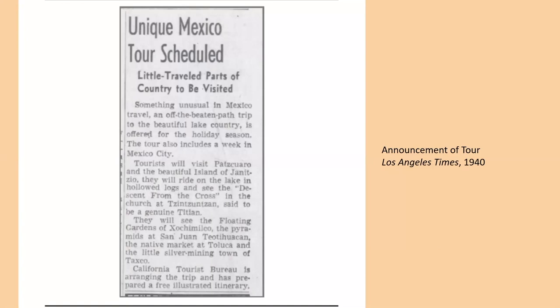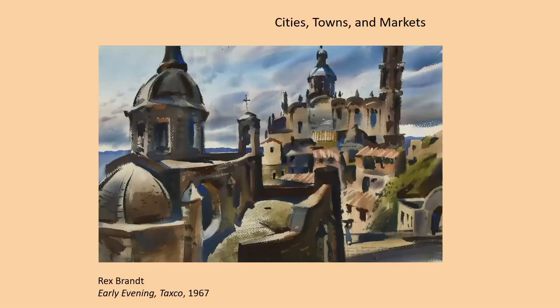Here is an advertisement of a tour organized by the California Tourist Bureau in 1940, promoting visits to Mexico City, Pátzcuaro, Llanitzio, Toluca, and Taxco — showing that tourism was still being heavily promoted. Here is Early Evening Taxco by Rex Brandt. Taxco was a silver mining town and a favorite of Brandt. The painting has a rather unusual composition, perhaps a view from the window of his hotel. And here is Memory of Taxco from 1967 — a semi-abstracted memory of the town, illuminated by that brilliant sun element in the upper center, which is Brandt's favorite thing to interpret in his painting.